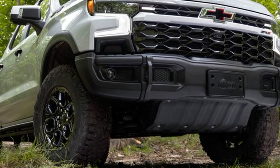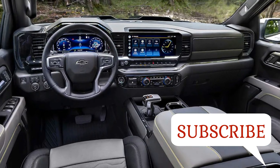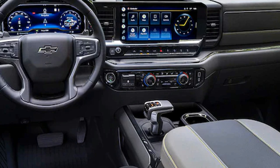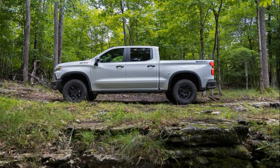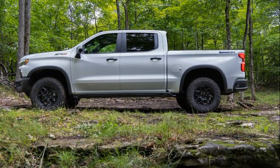2023 Chevrolet Silverado — extra protection and style push this ruggedly outfitted Silverado pickup to the front of the herd. If there's one thing that pickup owners are constantly clamoring for, it's more: more horsepower, more tire, or more capability.